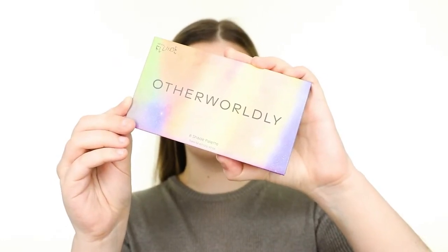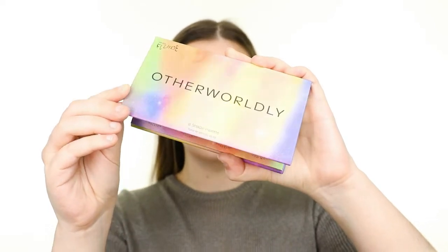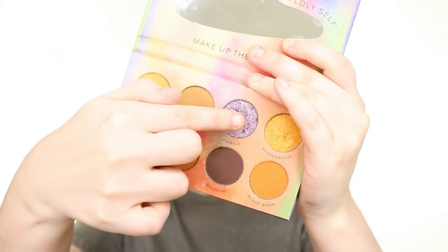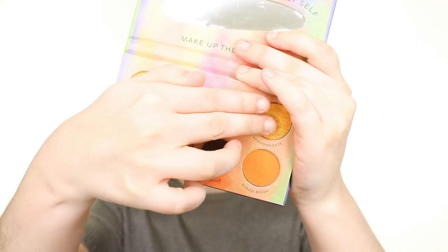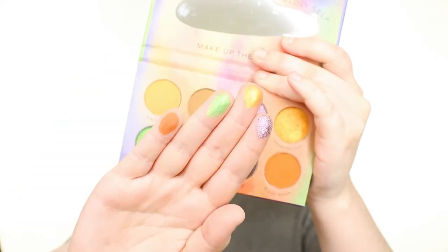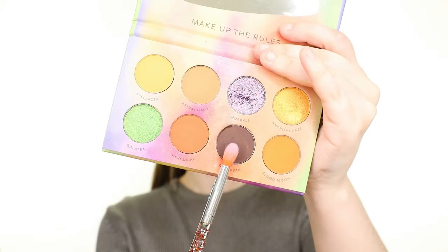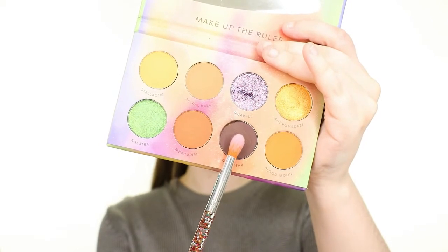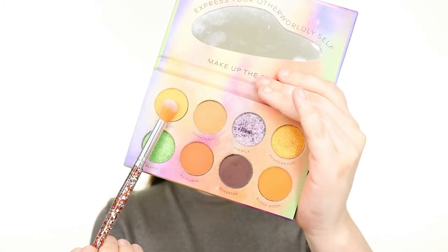Now let's see how that primer performs with the We Are Fluid Otherworldly Eyeshadow Palette. This is an 8-pan palette with a combination of mattes, shimmers, foils, and glitters. The brand is a queer beauty brand created to celebrate underrepresented faces, empower self-expression, and champion gender-expansive beauty — so it's really fitting for this month's Ipsy. First, I'm picking up the matte dark brown shade called Queer Star with the SL Miss Glam Precise Eye Brush and applying this to my crease. It's looking pretty pigmented and going on really smooth. Next, I'm dipping into the matte yellow shade called Stalactic with the Eye Blender Brush and sweeping it along the outer edge to blend it out.